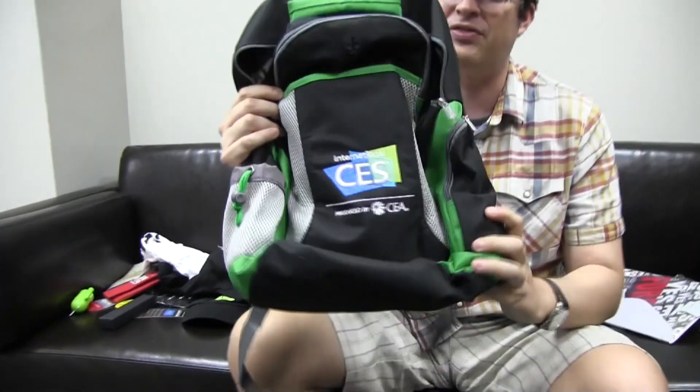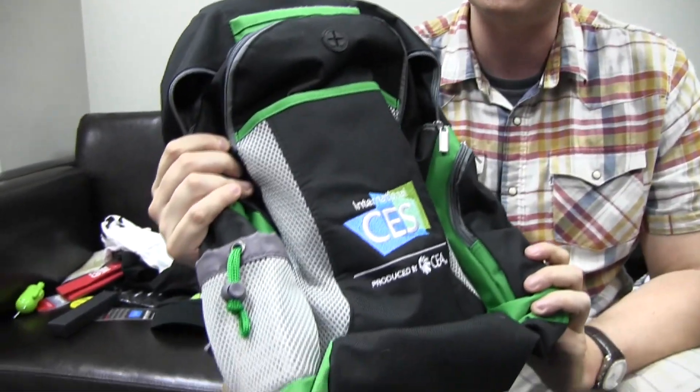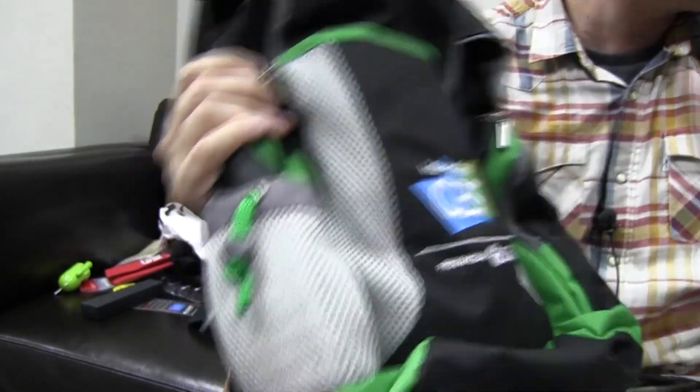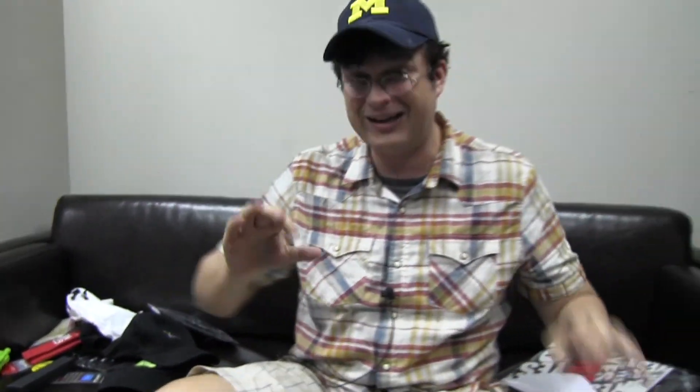First of all, the lucky winner will get the official CES 2013 bag, and I'm gonna fill it up with all the gadget goodness that we have over here.